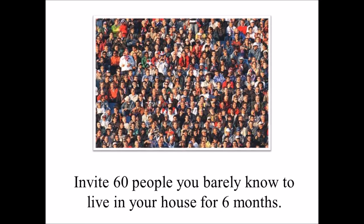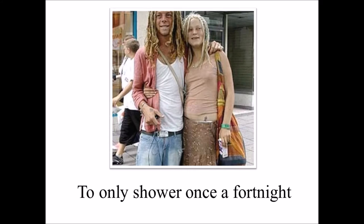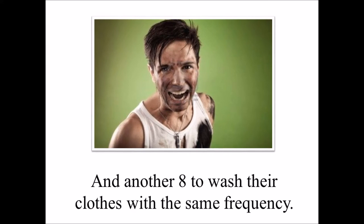Step 1: Invite 60 people that you barely know to live in your house for 6 months. For added realism, instruct 8 of them to only shower once a fortnight, and another 8 to wash their clothes with the same frequency.